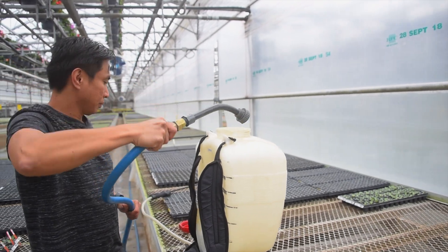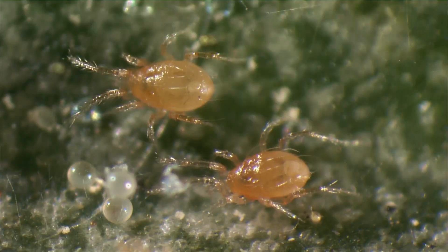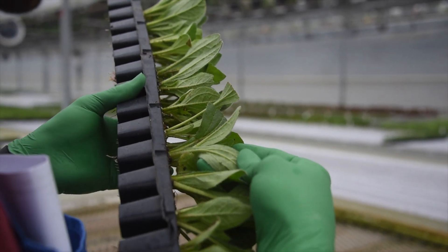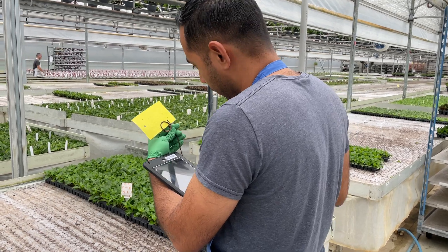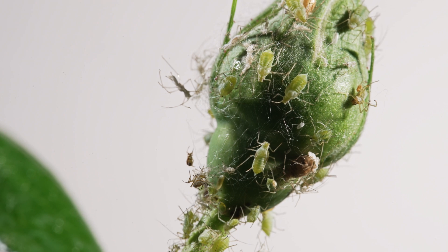In fact, more than 85% of our pest management program relies on predatory mites and insects, also known as biological control agents, and careful scouting. This approach to pest management dramatically decreases the use of pesticides, minimizes pesticide resistance in pests, and even saves on labor.